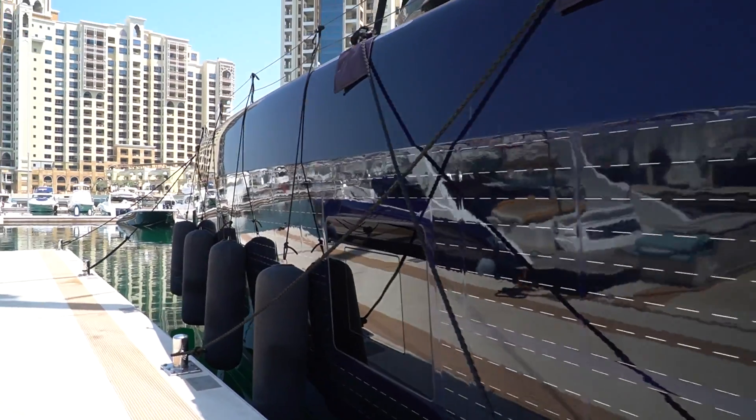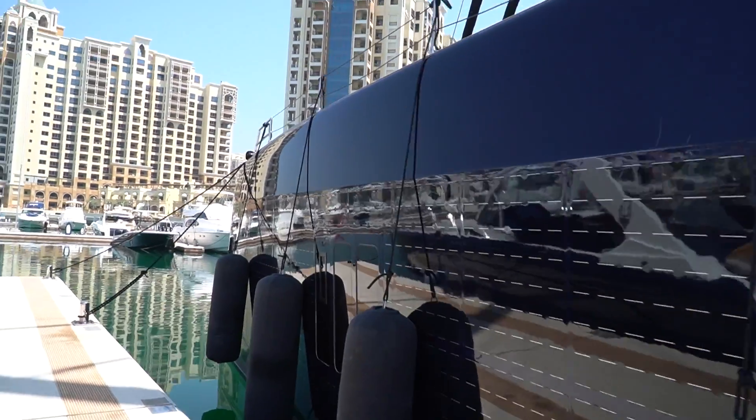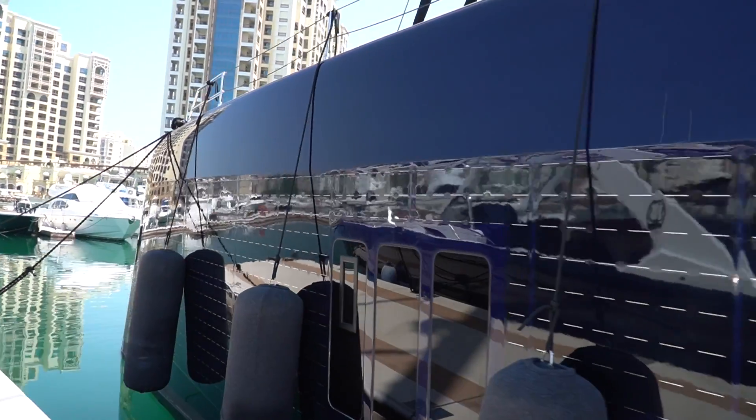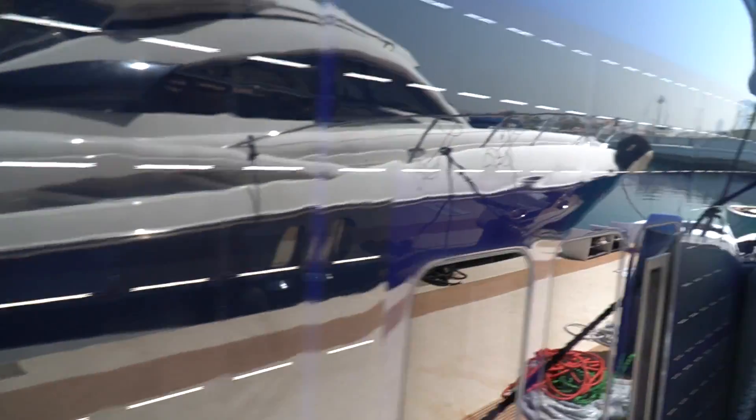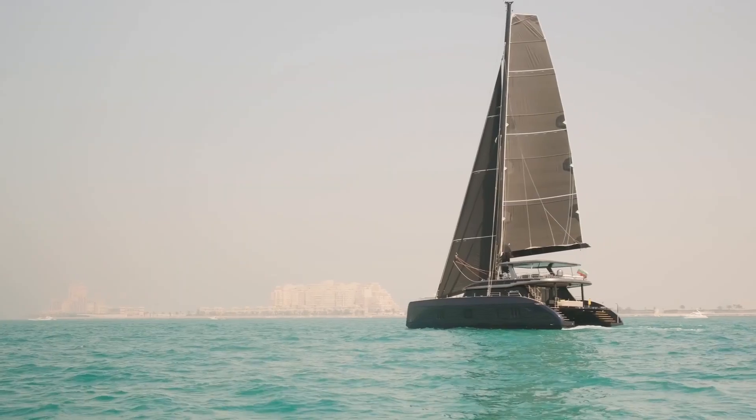Sunreef Eco 80 in Dubai. These are all embedded solar cells on the side of the boat — beautifully embedded in the hull. Totally smooth. We're on the Sunreef 80 Eco — the first Eco sailing catamaran.